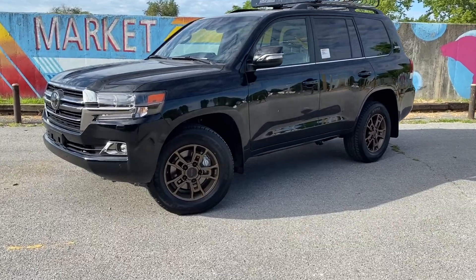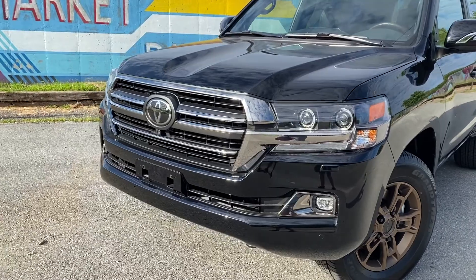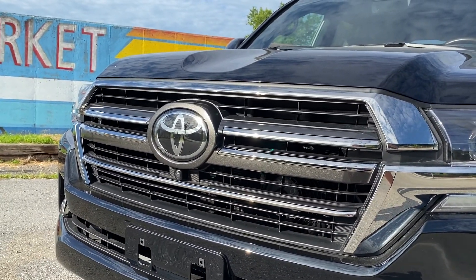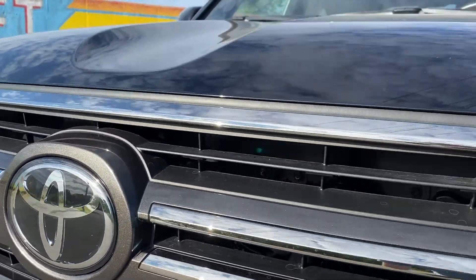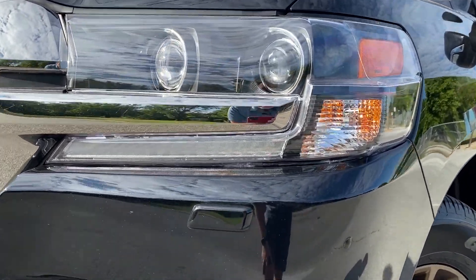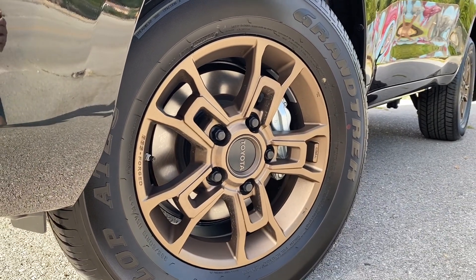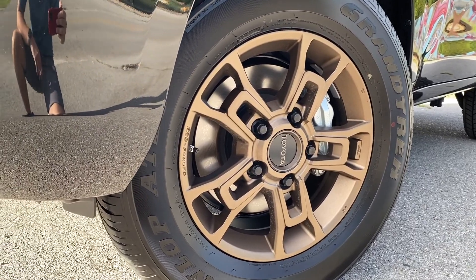The Heritage Edition adds these nice BBS wheels in bronze, as well as the Heritage Edition grille and some different seats, plus the badging in the rear. We've got the special grille here, the bird's eye surround view camera under the Toyota emblem, and behind the emblem is the radar for Toyota Safety Sense. We've also got projector LED headlights with LED daytime running lights and a headlight washer. These gorgeous bronze BBS wheels are TRD branded with Dunlop tires and they are 18 inches.